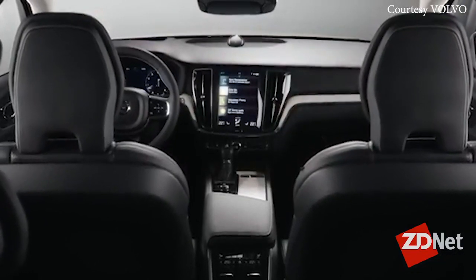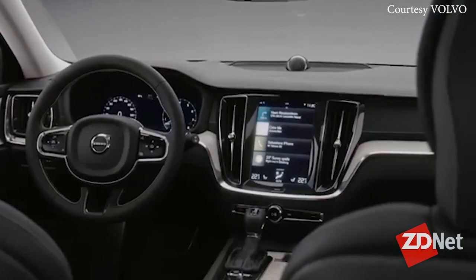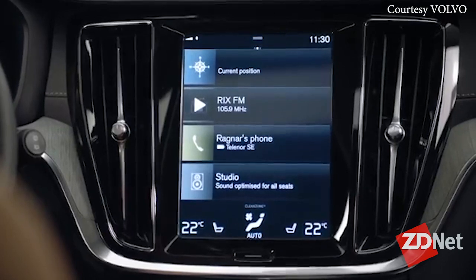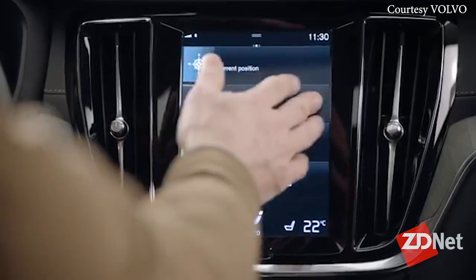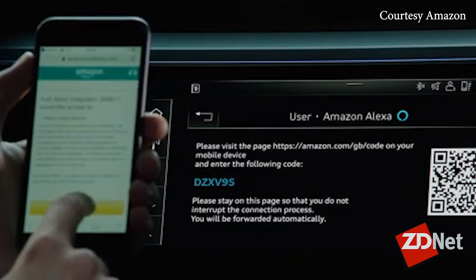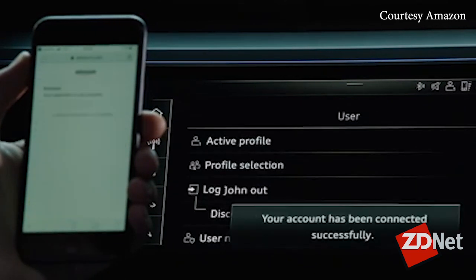A second category is infotainment — data that you use to log on to your favorite podcast or check the weather in your car. These different types of data can be useful in criminal investigations. The last set is sync data, which is the ability to walk into your car and automatically synchronize data from your phone or other devices to your car's computer system, giving you that integrated, user-friendly capability that most modern cars have today.